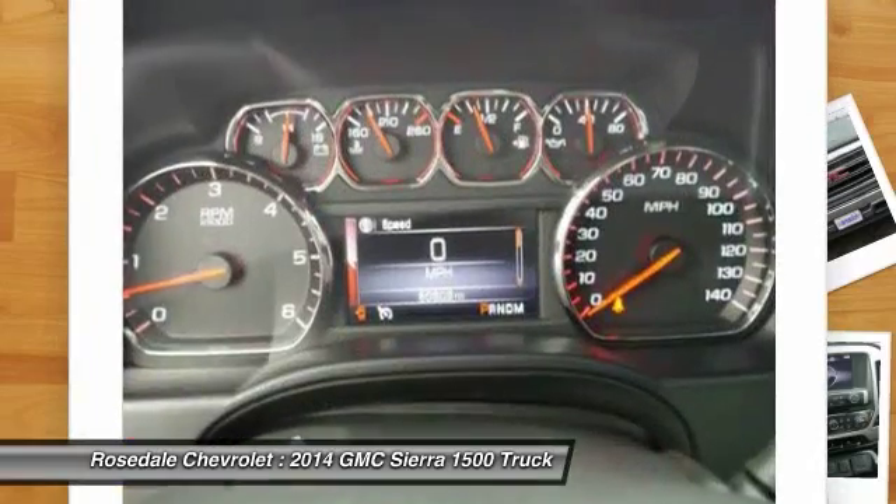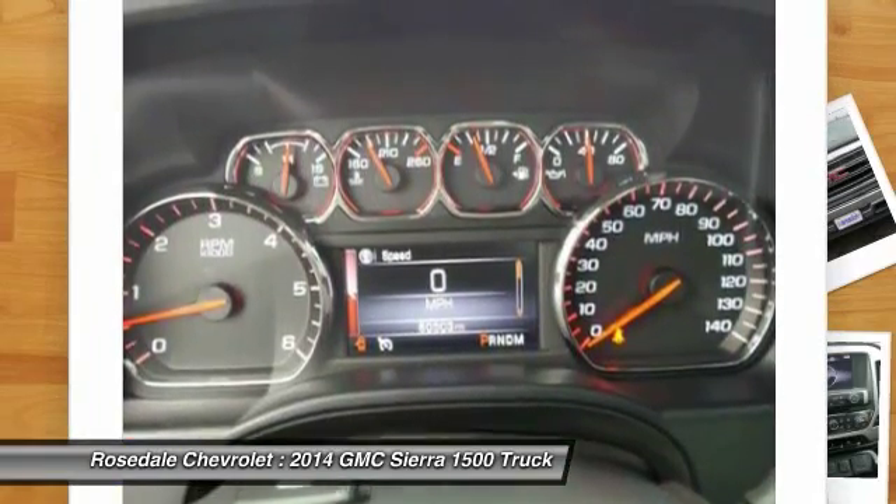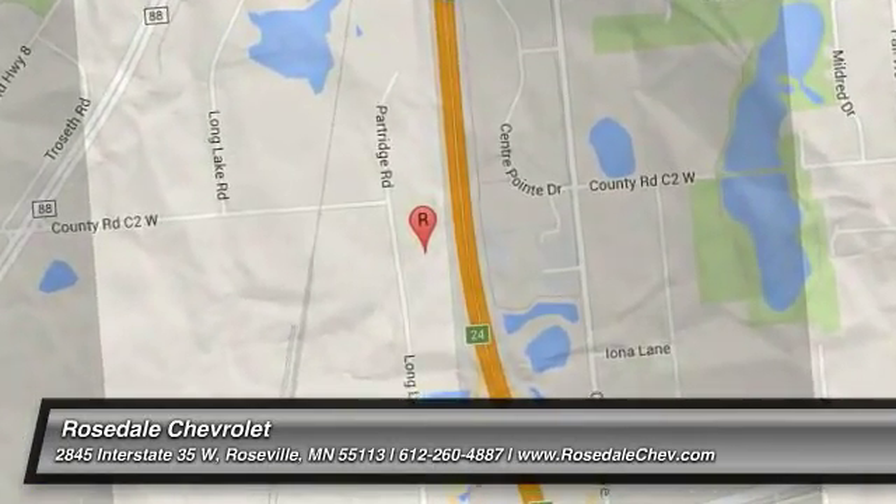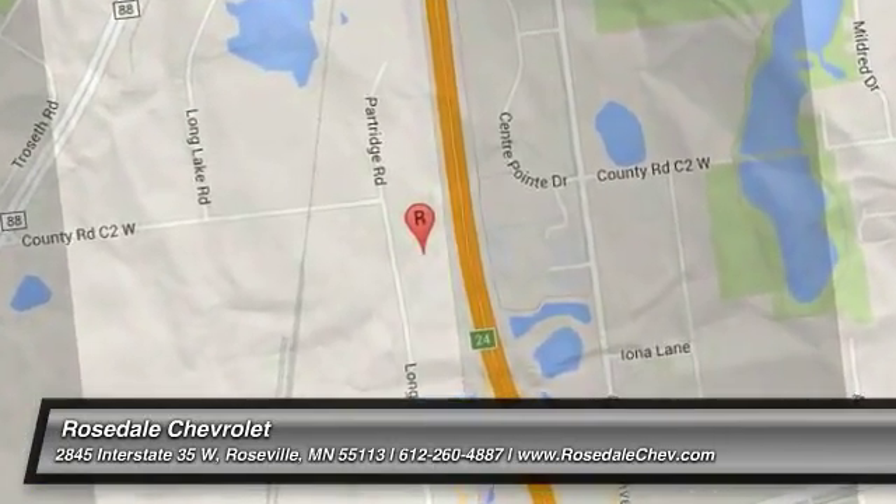Wouldn't you look great in this vehicle? Stop in today and see for yourself. Thank you for listening.